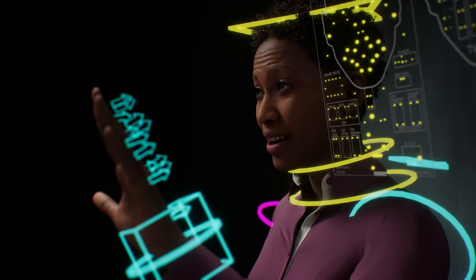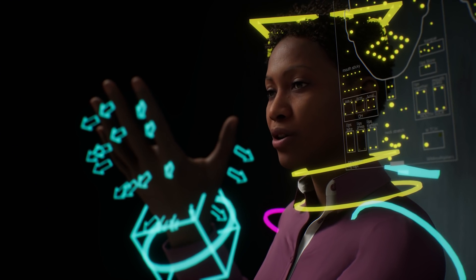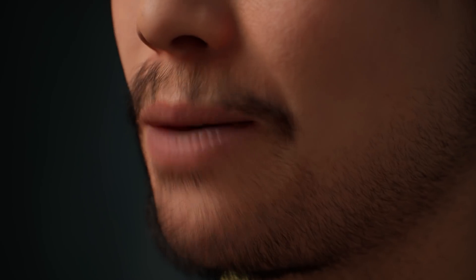Hey folks! This week we introduced MetaHumans, the next generation of digital humans. Animation and mocap-ready, MetaHumans will be created by you using the new, easy-to-use MetaHuman Creator. Get a sneak peek at this groundbreaking new tool, then make sure to download the MetaHuman sample to get a look up close.